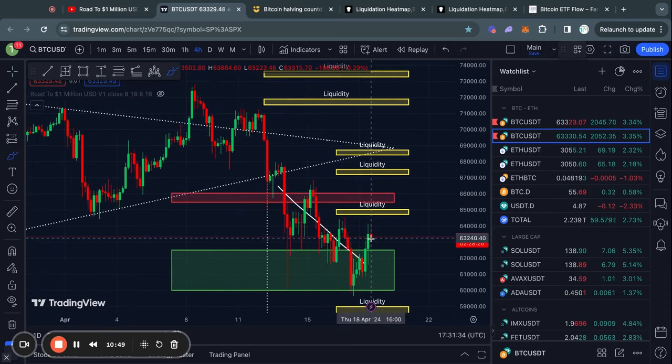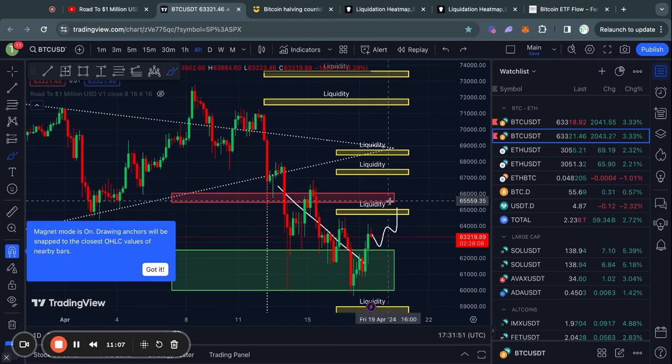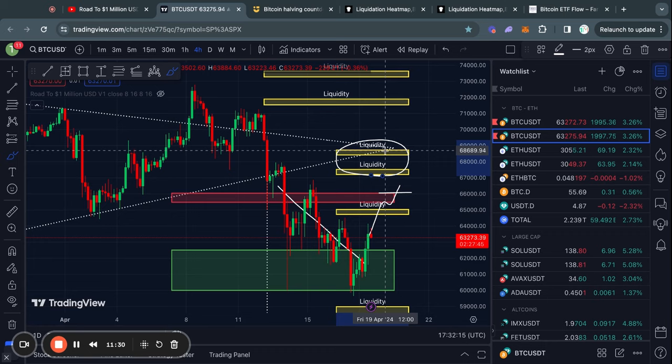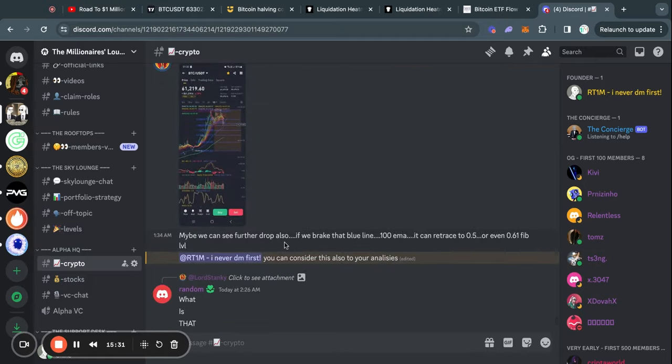For the bullish scenario, there's a clear level of liquidity right above the current price, so taking out at least this level and reaching the next resistance level wouldn't be crazy to see. If we break through that resistance, the next level of liquidity is from about $67k all the way up to $69,000 US dollars. Zooming out on the one-month Bitcoin liquidation heat map, there's a lot of liquidity at about $73,000 — in fact about $2 billion worth of short positions that would be liquidated if price reaches that level.